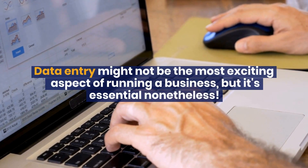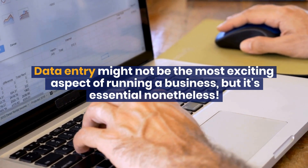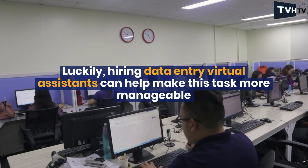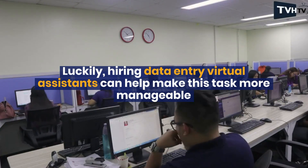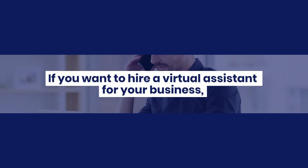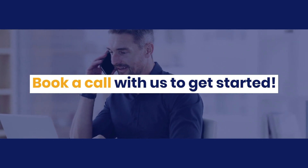Data entry might not be the most exciting aspect of running a business, but it's essential nonetheless. Luckily, hiring data entry virtual assistants can help make this task more manageable while also increasing efficiency and accuracy in the long run. If you want to hire a virtual assistant for your business, book a call with us to get started.